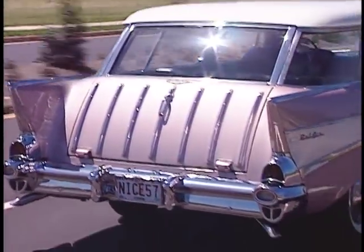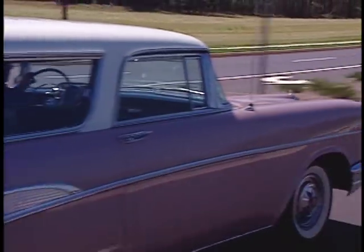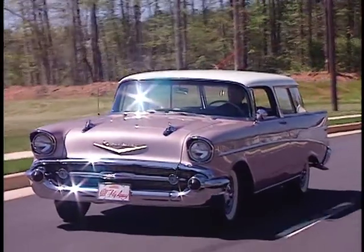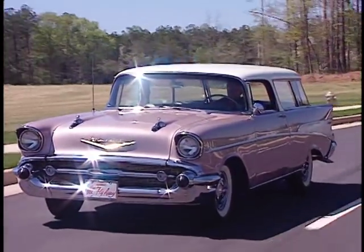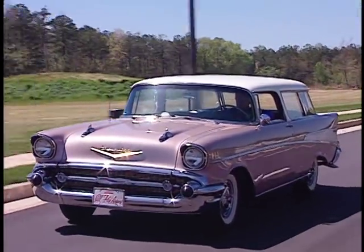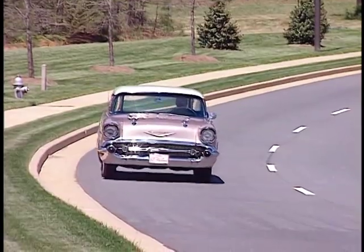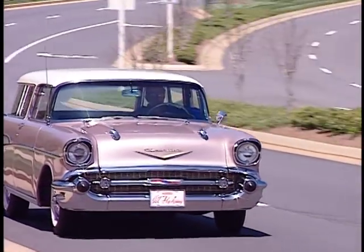Chevrolet produced a handful of these sporty two-door wagons in 55, 56, and 57, never selling enough to make back their tooling costs. 1957 would be the last year for this rarest of the Tri-5 models, although the Nomad name would linger on for a few more years on conventional station wagons.